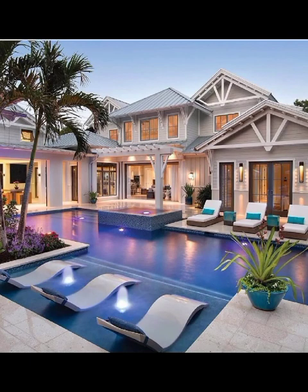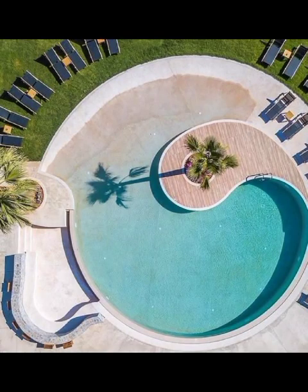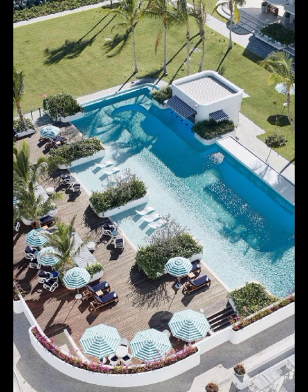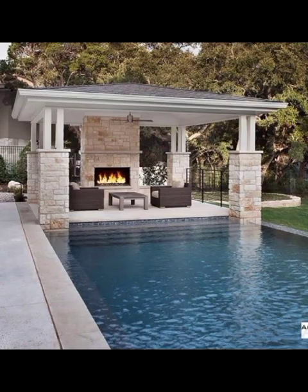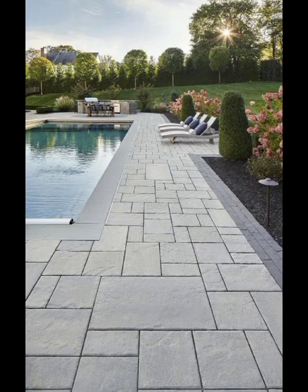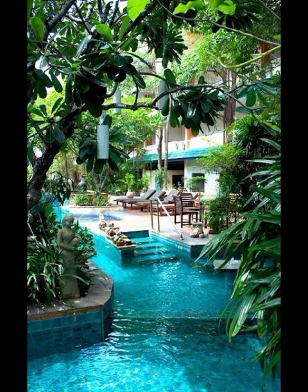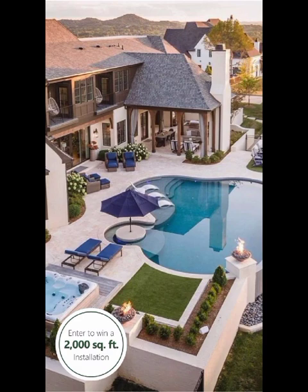Our first stop on this beautiful journey takes us to the ever-evolving world of geometrical pool designs. Gone are the days of standard rectangles. The modern backyard pool embraces bold lines, asymmetry, and unexpected angles that redefine the aesthetic of modern living spaces. From sleek infinity edges that create a seamless connection with the surrounding landscape to freeform designs that mimic natural water bodies, we will explore how geometry becomes an art form in your own backyard.